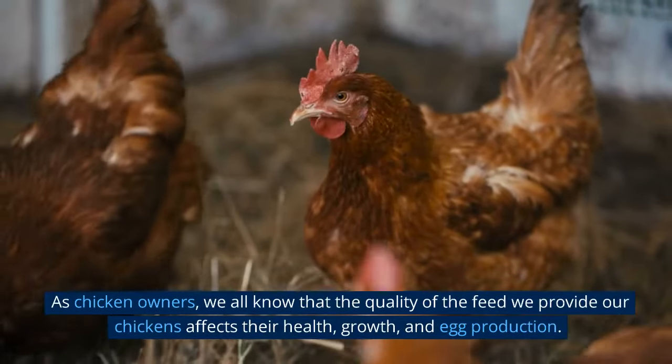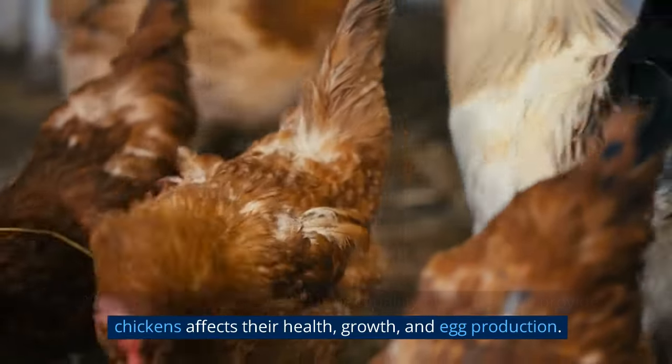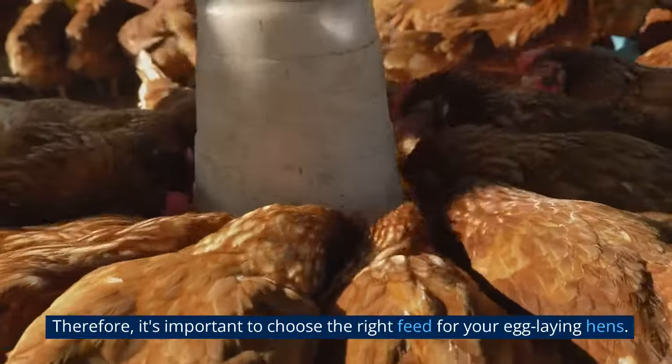As chicken owners, we all know that the quality of the feed we provide our chickens affects their health, growth, and egg production. Therefore, it's important to choose the right feed for your egg-laying hens.